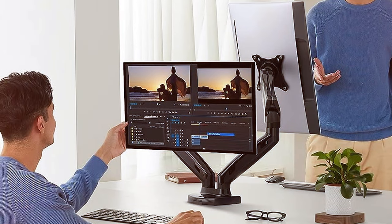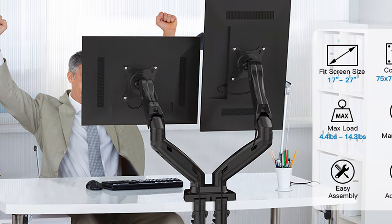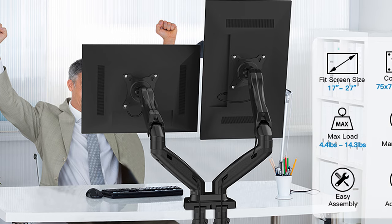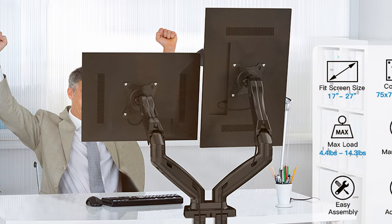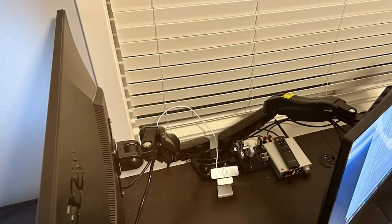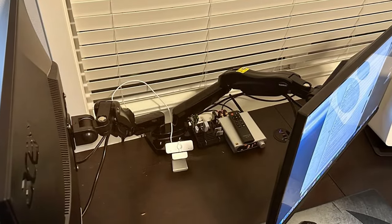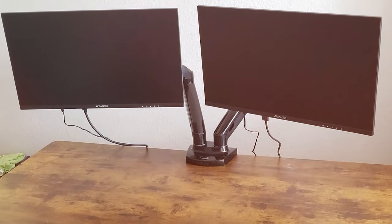Installation is a breeze thanks to the easy-to-follow instructions and included hardware. The cable management system keeps your cables organized and out of sight, maintaining a neat and professional look. Whether you're a gamer, designer, or professional multitasker, the HUAMUO HNDS-6 Dual Monitor Stand offers the ergonomic support and flexibility you need. Say goodbye to cluttered desks and hello to a more organized and efficient workspace with this outstanding monitor stand.